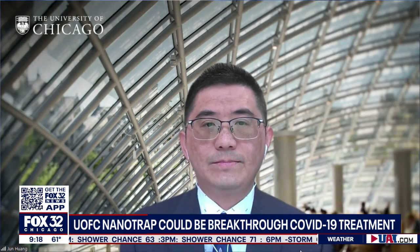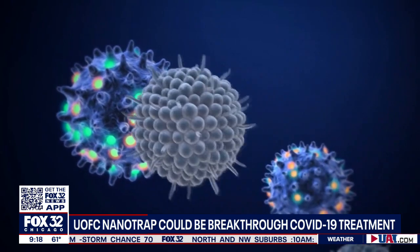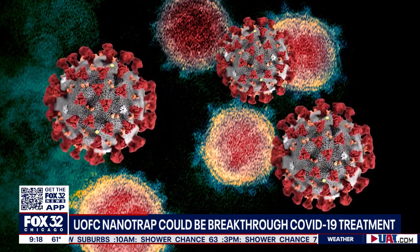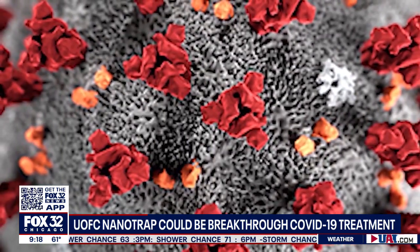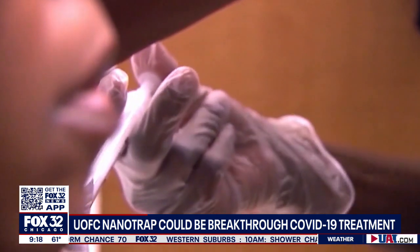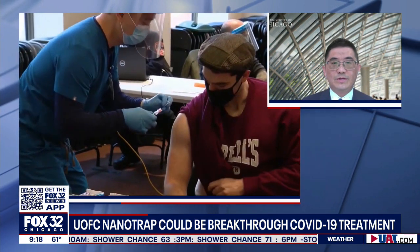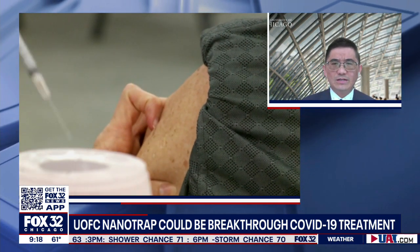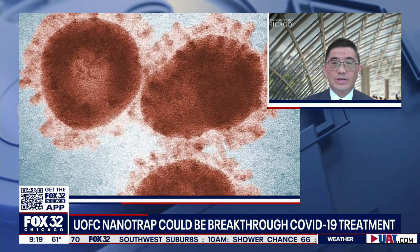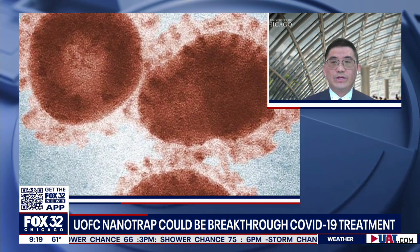Would this help with future variants? That seems to be what everybody is focusing on — we heard so much about herd immunity, and now we're hearing it may not happen because not enough people will be vaccinated, and COVID may become something like a flu that we learn to handle. Would this nanotrap be workable for all the variants that the vaccines may not necessarily always cover? Although we haven't tested on variants yet, in theory our nanotraps could be used on variants of the virus, leading to a potential new way to inhibit the virus going forward. Again, we need rigorous clinical tests before we can draw such a conclusion.